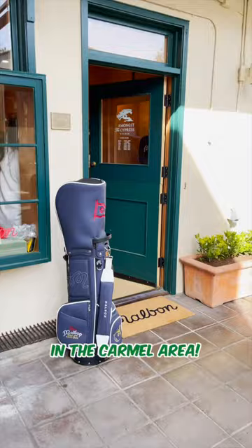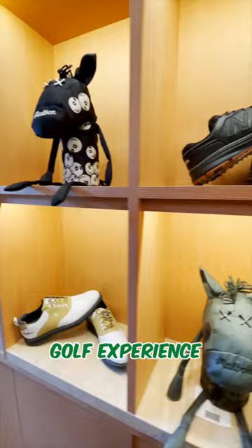Thanks for coming along for the Malvon Carmel Store Golf Experience. I picked up a couple of things. That's where the location is — kind of hard to find. But I hope you guys enjoy that one. Keep chasing. See you in the next one.